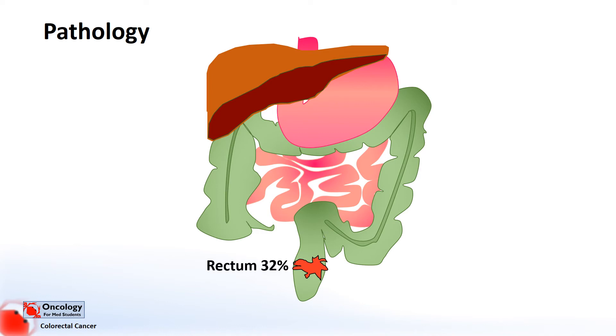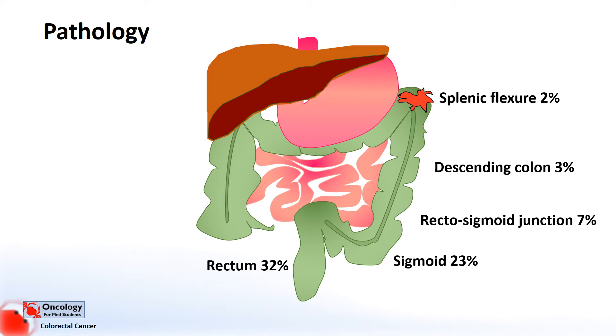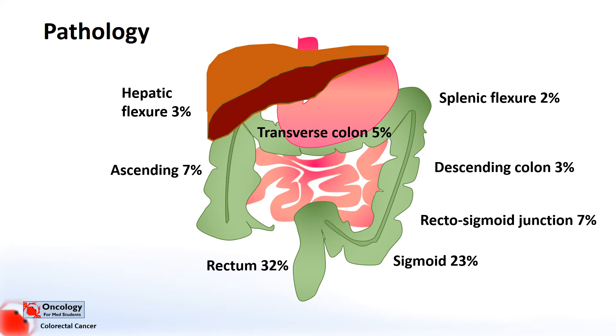Another important distinction is where the tumour is anatomically. Here we've got some approximate figures that give you an idea about where the most common areas are. 32% are in the rectum, 7% in the rectosigmoid junction, 23% in the sigmoid, 3% in the descending colon, 2% in the splenic flexure, 5% in the transverse colon, 3% in the hepatic flexure, 7% in the ascending colon, and 12% in the cecum. You can see from the diagram that over 60% of cancers are found in either the rectum or sigmoid colon.